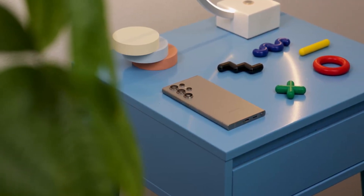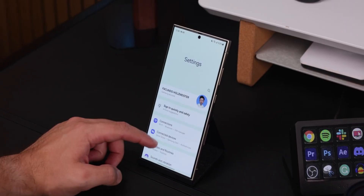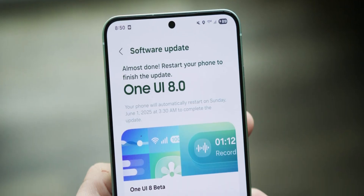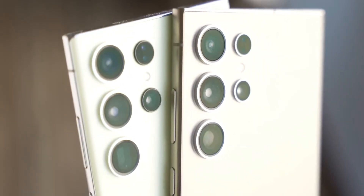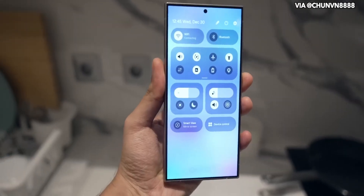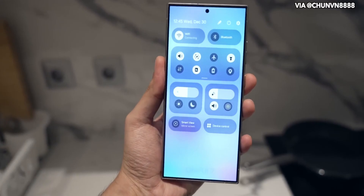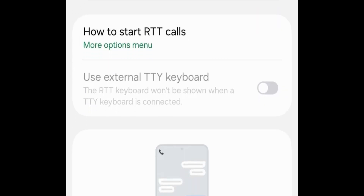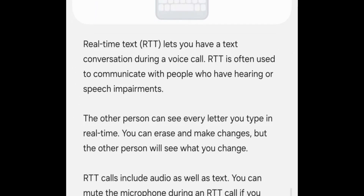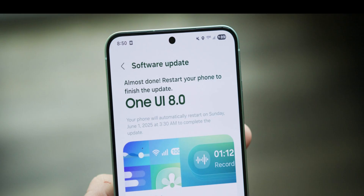Hey everyone, welcome back. Today we're diving into one of the hidden gems quietly added in Samsung's latest beta, One UI 8.0 Beta 2 for the Galaxy S25 series. While most users have been focusing on performance tweaks, bug fixes, and some UI improvements, there's one particular feature that slipped under the radar. It's called Real-Time Text, or RTT, and it could be a game changer for accessibility and live communication during calls.